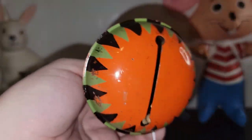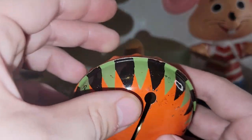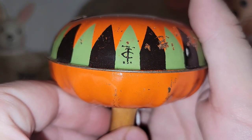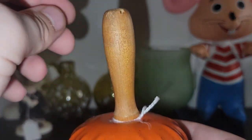I spotted this noisemaker and I liked the fact that it had orange, black, and green — that's definitely a clear indication of Halloween. It does have a mark right here that just says 'Made in USA.' It was a really good price and you know it's an older one because the handle is wooden, not plastic.